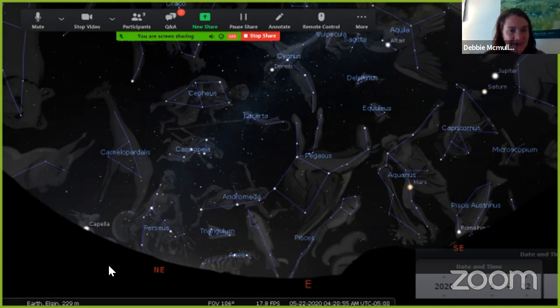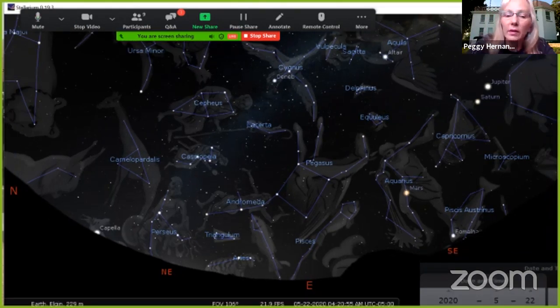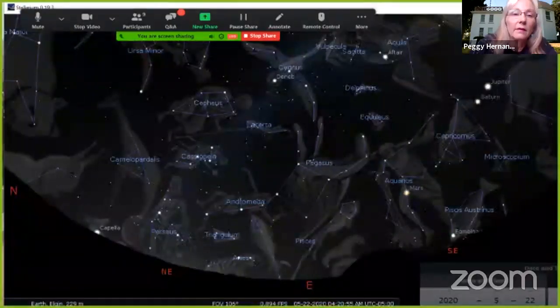A student wants to know what the site is called — they're talking about Stellarium. I can show you the icon right here. There's a web version where you don't even need to download it. If you download it, it's free, it's safe, and it's called Stellarium — it looks like that.